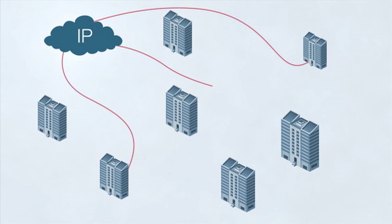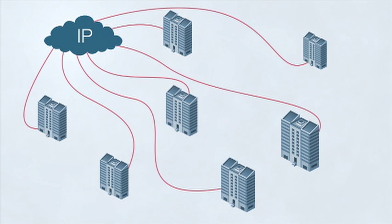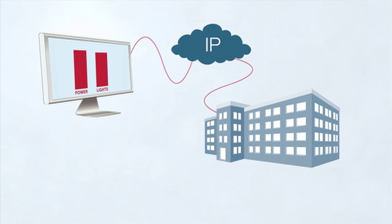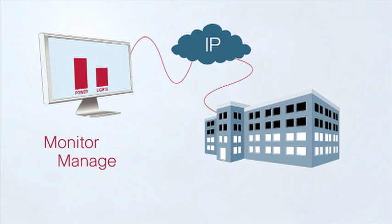Connected real estate can even tie together distant buildings in a campus setting or multiple campuses as one. This one network solution gives you the ability to continuously monitor, manage,